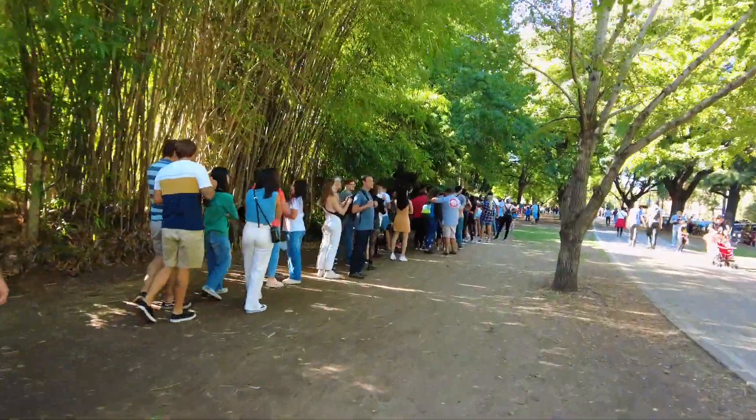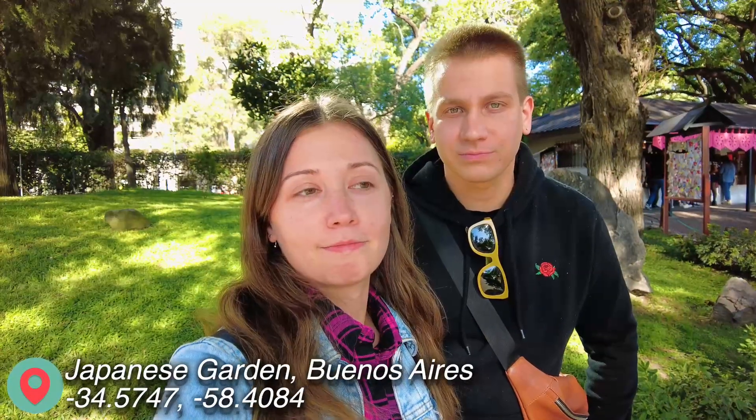Hello from Buenos Aires! Today we are going to check out a very interesting garden in Buenos Aires — and guess what, it's a Japanese garden! One eternity later, part two — finally we are here in the Japanese garden, the little Japan of Buenos Aires. We decided to check it out and I hope it will be interesting, let's see.